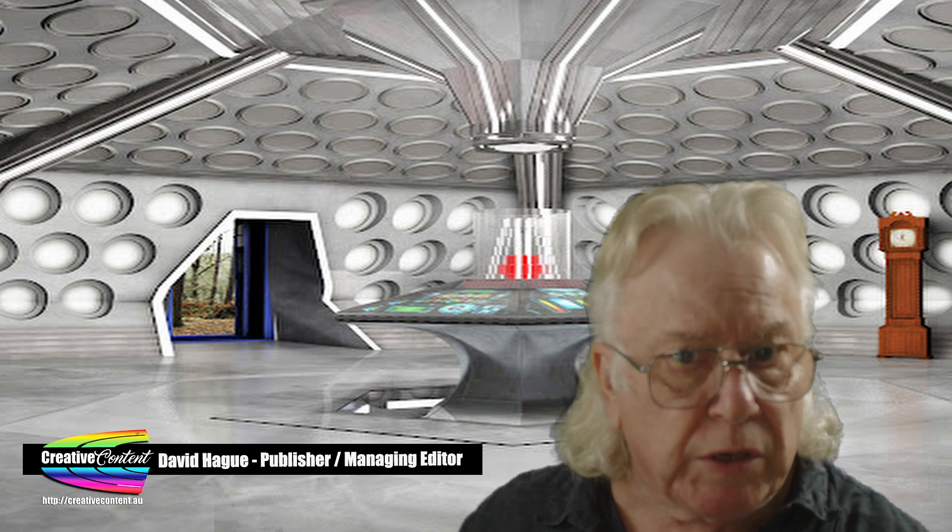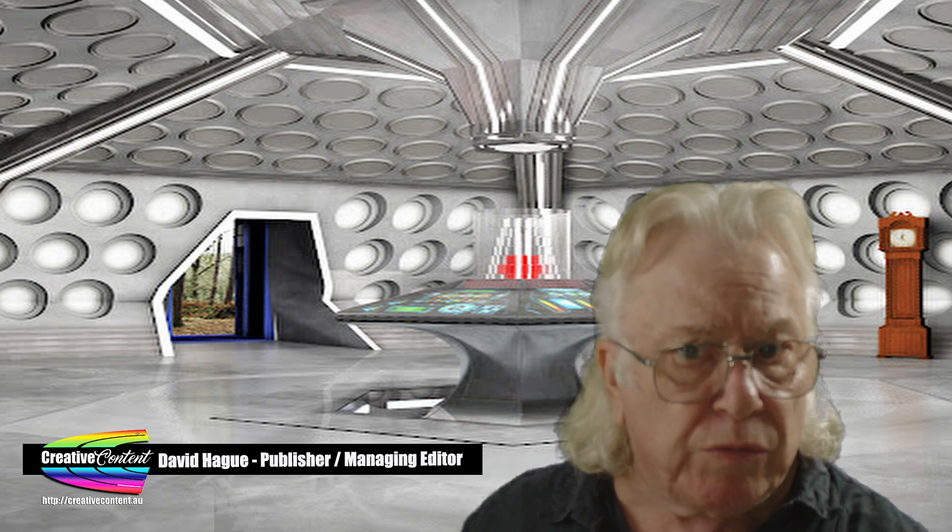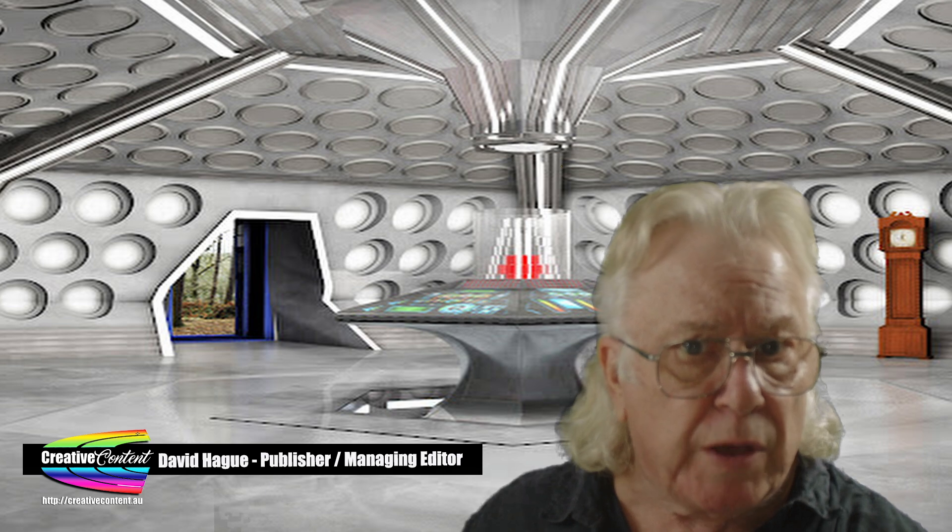I'm David Haig from Creative Content. In CCTV news today, here are all the major stories for the week ending July 31st, 2024.